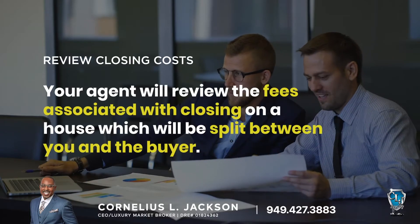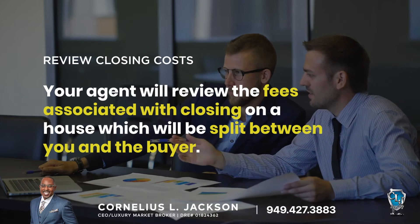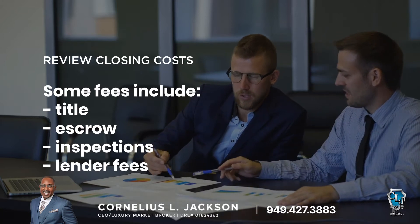Review closing costs: your agent will review the fees associated with closing on a house, which will be split up between you and the buyer. Some fees include title, escrow, inspection, and lender fees.